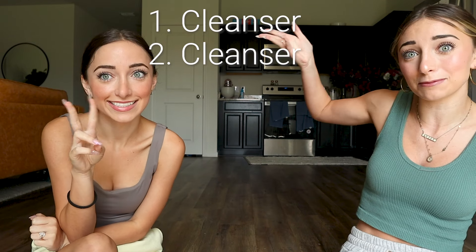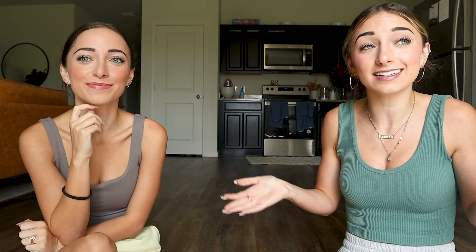Steps one and two are both to cleanse your face. Because at the end of the day, it doesn't matter how good your product is. Just in case of stubborn makeup or buildup — double cleanse. Get that clean palette, get the Debbie Ryan face.